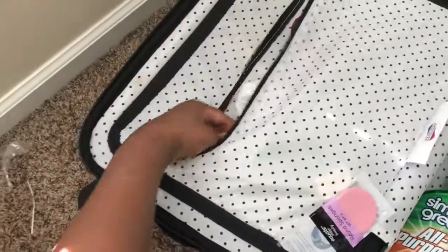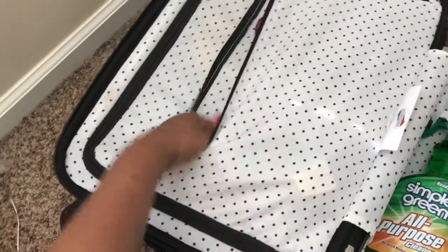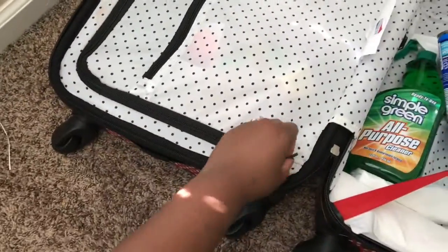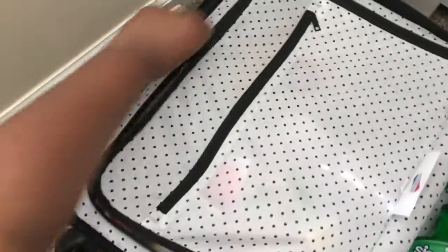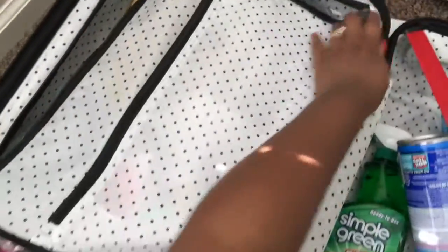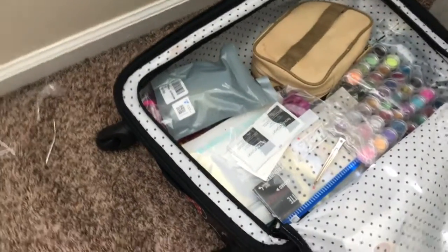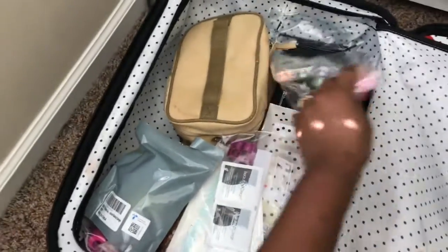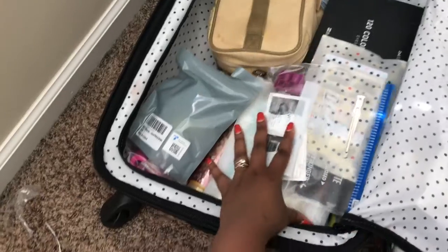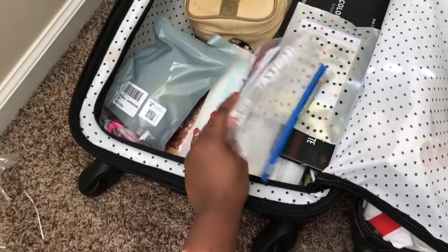All this stuff is clean — I just cleaned and sanitized everything yesterday, so I'm putting it right back. In this other little zipper part, I have some more makeup items — my glitters, some makeup sanitizer wipes.